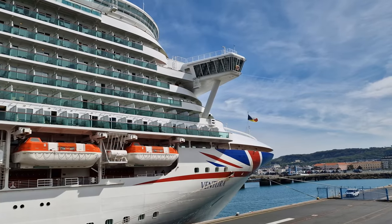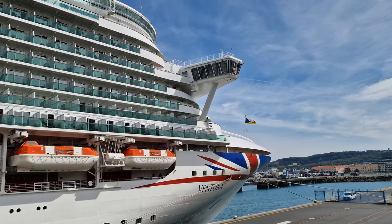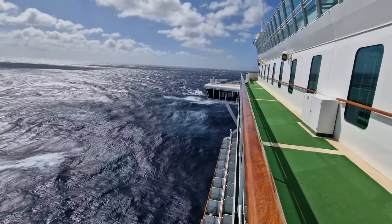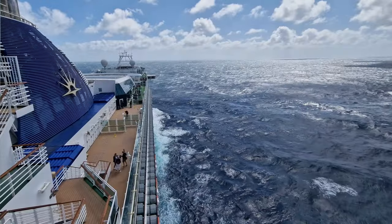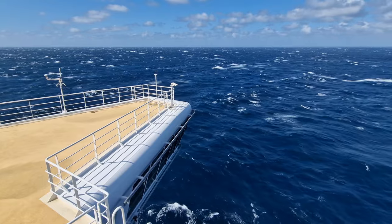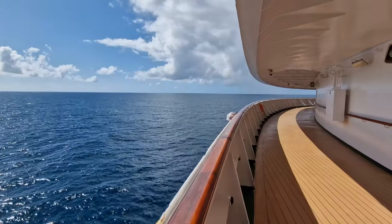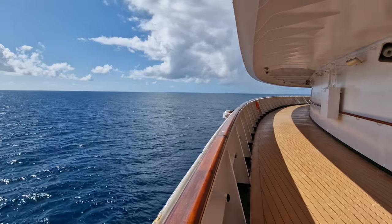Now on with the video. During our seven night cruise on board P&O's Ventura, we booked a standard inside cabin on a Saver fare. As a result, shortly before our cruise, we were allocated a PB grade inside cabin on A Deck, cabin number A332. So let's take a look around.